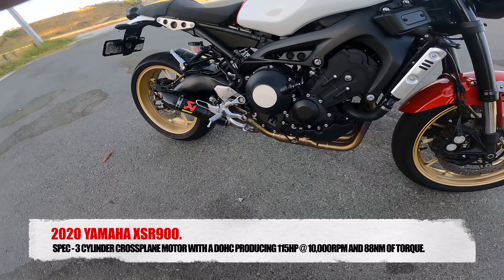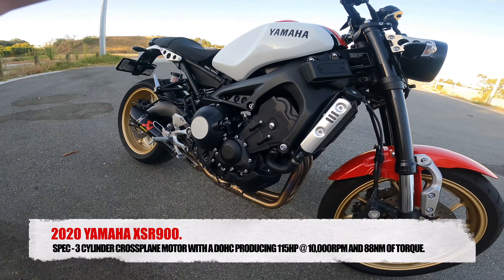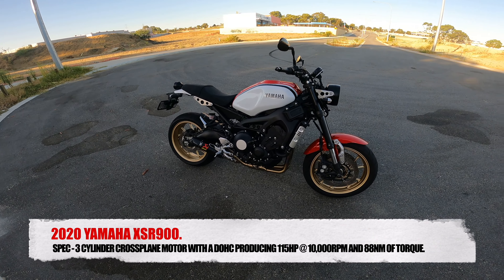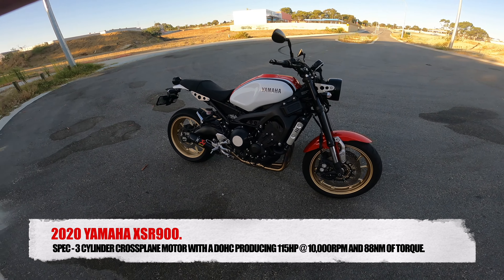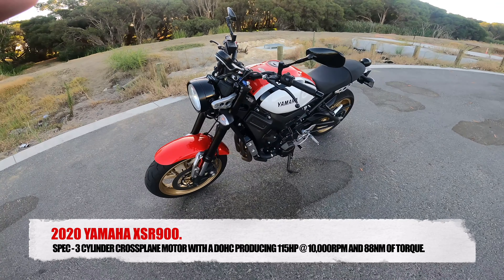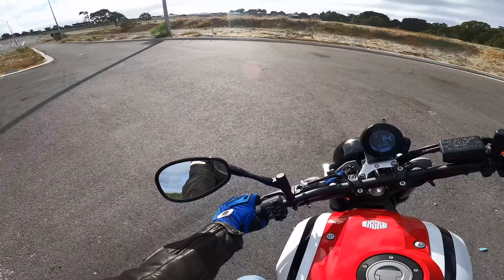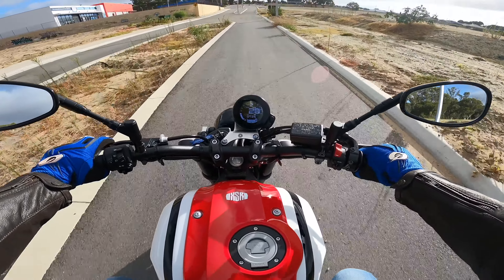It looks really good and it was super easy to put on as well. The MT-09 and the XSR are virtually the same bike, so it was very easy to swap the exhaust over. I'll give you a bit of a walk around before we get to doing this ride.